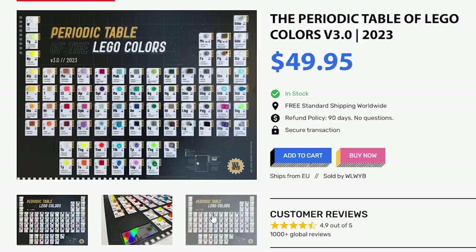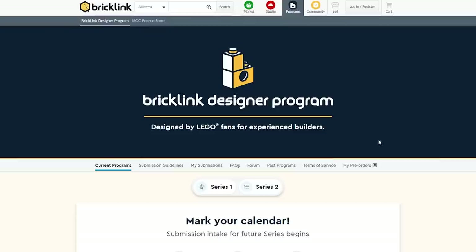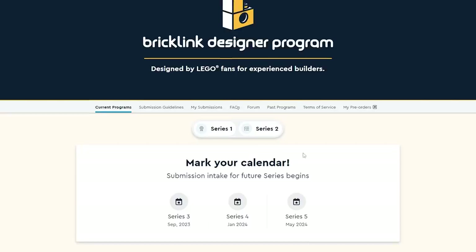I use this tool all the time and it is super duper handy. Now let's look at some awesome LEGO sets. To check these out, go to bricklink.com — this is the website with all those funky color names. You're going to hover over Programs and go to Current Programs. That will bring you to the BrickLink Designer Program landing page.